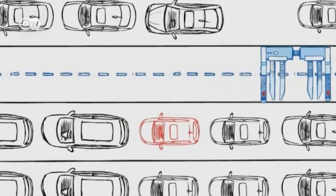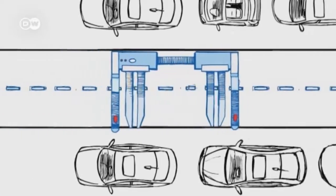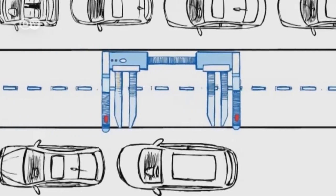Ray can adjust to cars of practically any size and, with the help of a computer, find the optimal spot for every model.